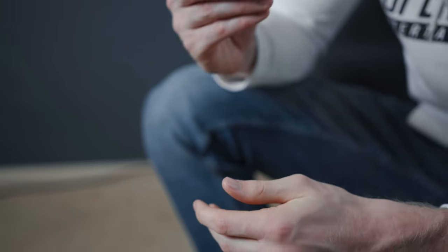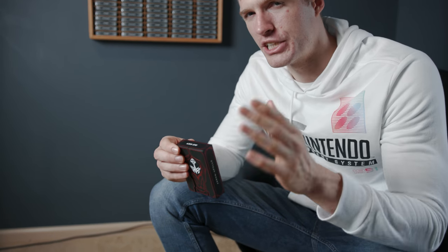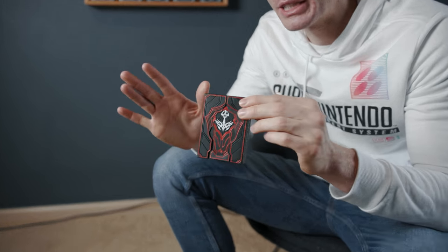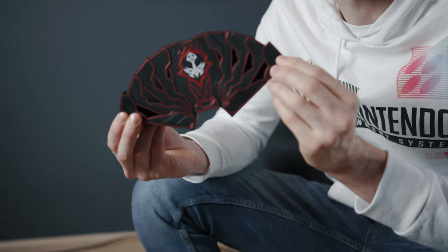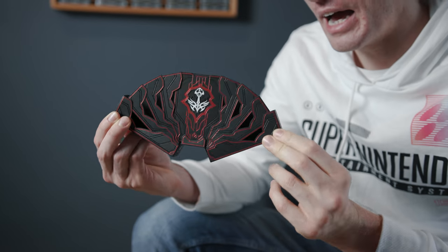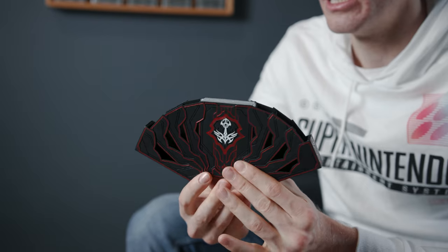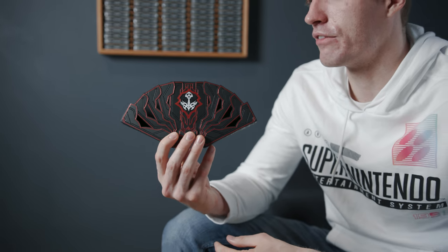Behind the scenes for the ASMR videos — if you were to watch the bloopers or see it uncut — I try to open the box perfectly like 20 times in a row to get both sides to open equally, but it's actually really difficult to do. So this is my actual first time opening it. See, the right side went first and then the left side. But wow, absolutely incredible — the design in this is really really special.